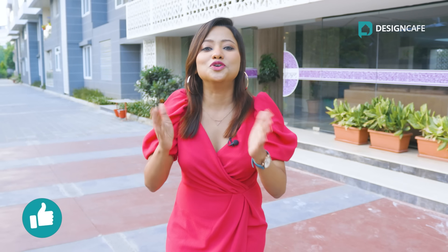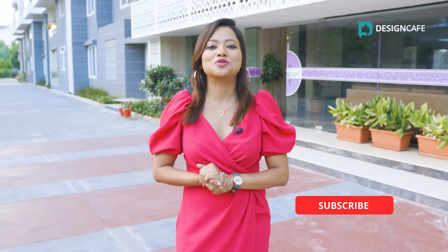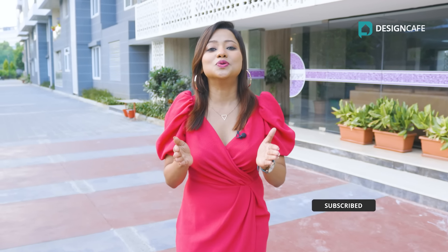Hit the like button if you really enjoyed this video. Until next time, this is me Rukmini Saha signing off. See you soon in another beautiful home from Design Cafe Homes. Thanks.